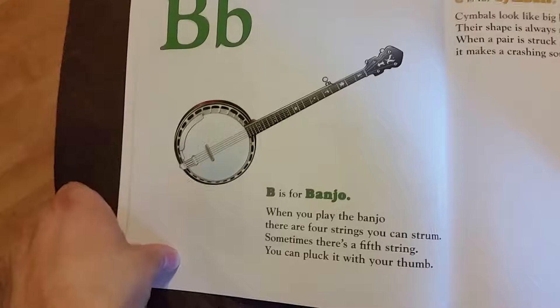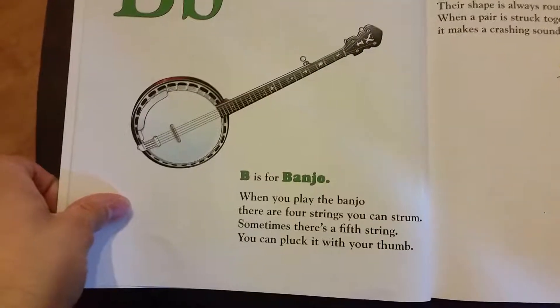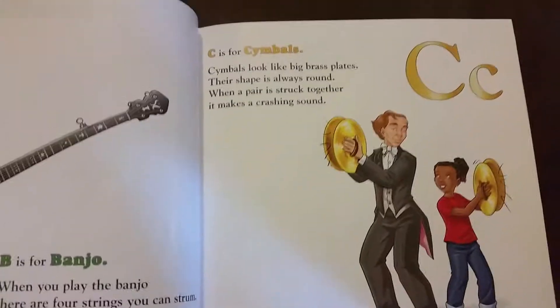B is for banjo. When you play the banjo, there are four strings you can strum. Sometimes there's a fifth string. You can pluck it with your thumb. C is for cymbals.